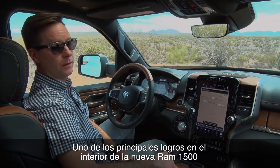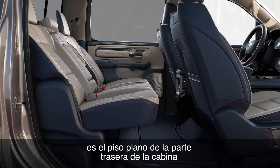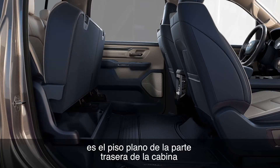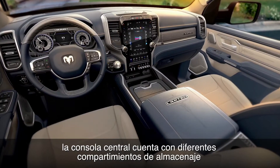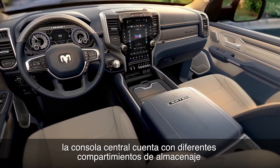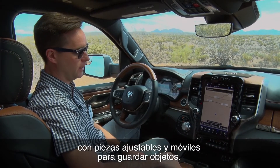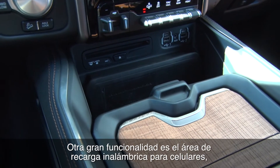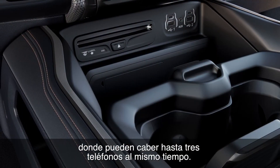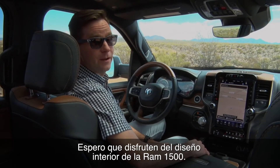The main achievements with the design of the Ram 1500 interior include the flat load floor in the back, which really opens up and makes it a lot more useful for storage, and the center console with all its storage opportunities and moving parts. Another great addition is the inductive charging phone shelf — you can fit three phones across. I hope you like the design of the new Ram 1500 interior.